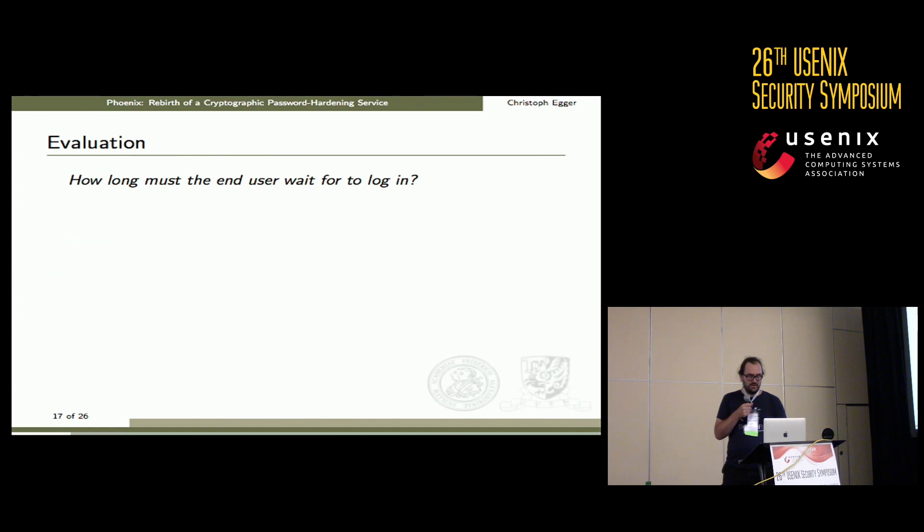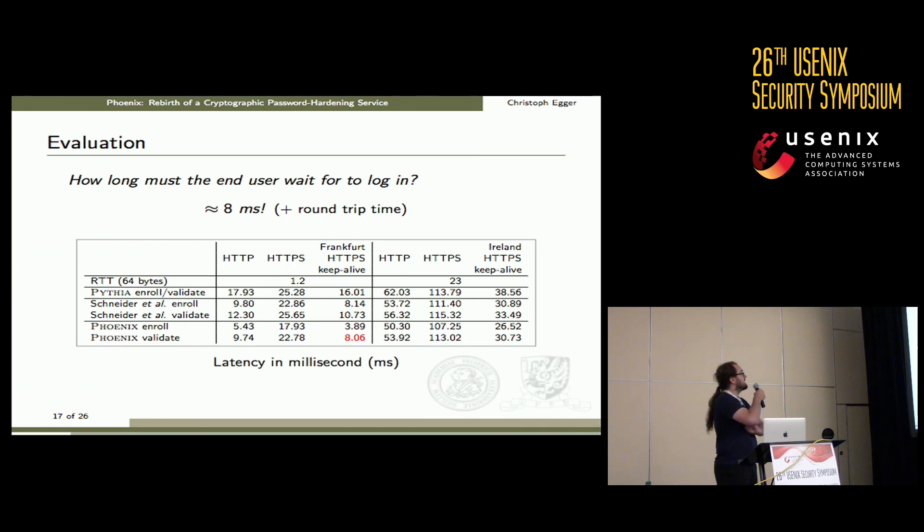How long does the user have to wait for login? The answer is about eight milliseconds. We tested HTTP, HTTPS, and HTTPS with Keep-Alive. For large servers, a standing connection between the client and the crypto server is the most realistic scenario, making HTTPS with Keep-Alive the relevant case. So eight milliseconds plus round-trip time — that doesn't sound too bad, especially when we are already waiting up to one second for memory-hard functions.